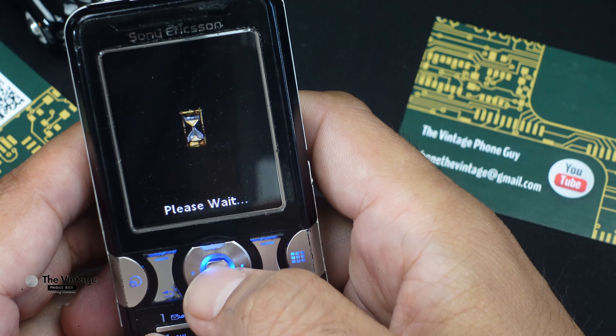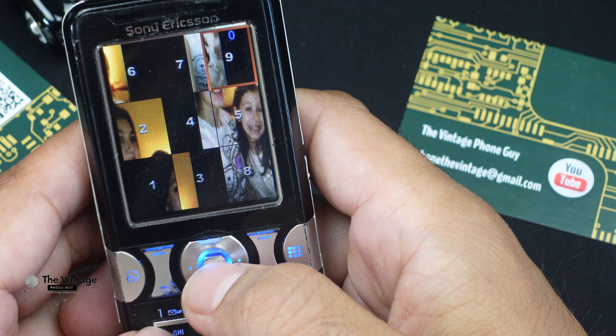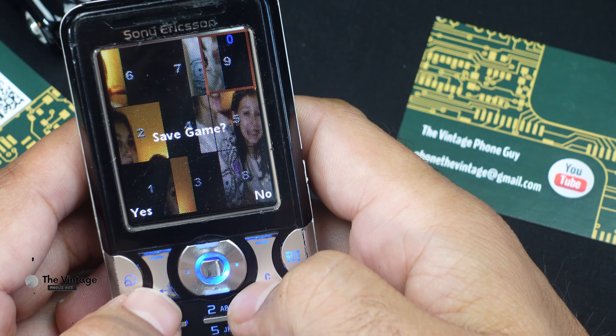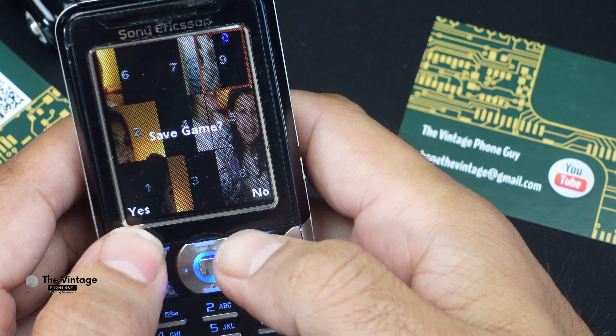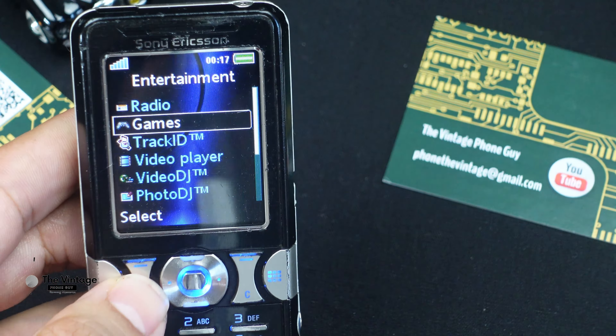In 2023, the K550i is a very outdated phone and is no longer supported by Sony Ericsson. However, it is still possible to find used K550i phones for sale online.